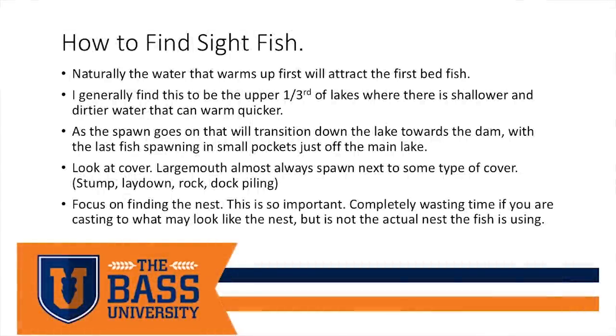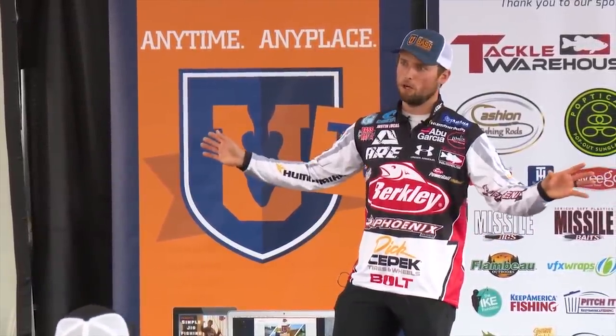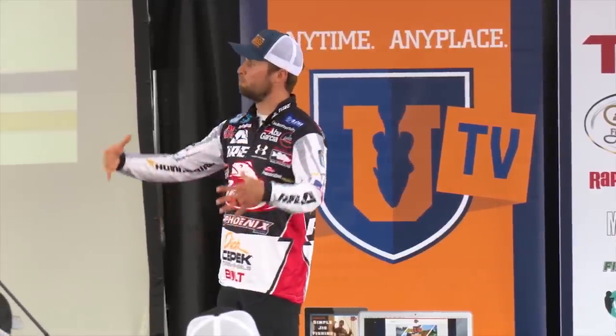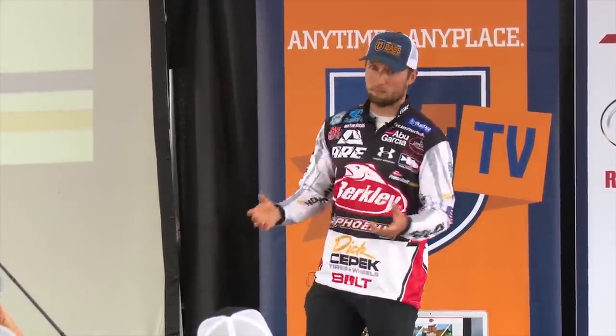Very rarely does a largemouth just spawn like a smallmouth or spot on rocks out in the middle of nowhere. It's normally next to some kind of piece of wood — a dock piling, a bigger rock, a stump, a laydown. You guys get the point.